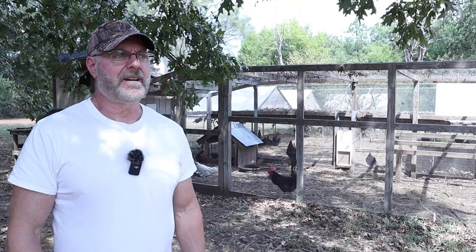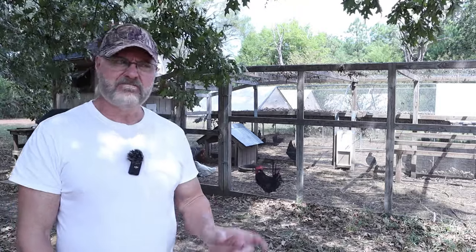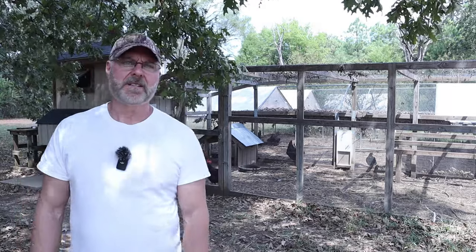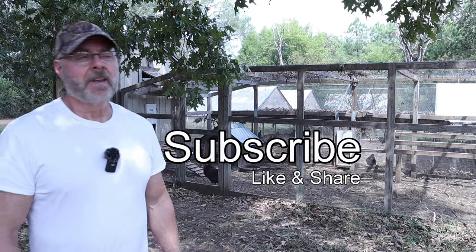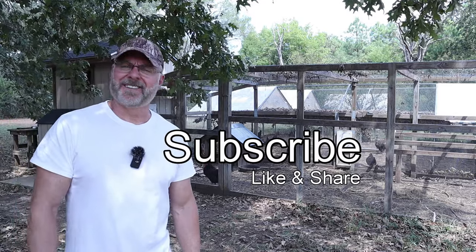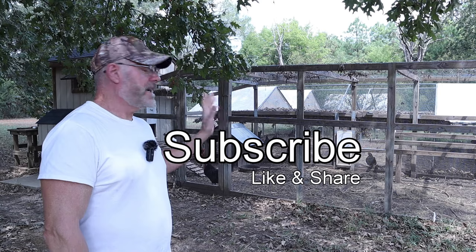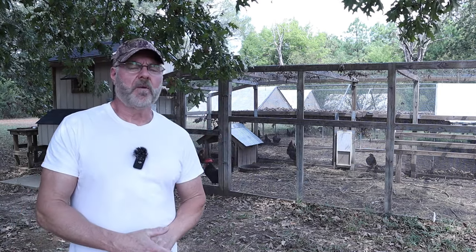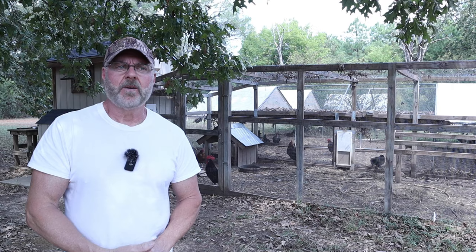My chickens — I've seen them eat mice before, but they're pretty small. This one was a full-grown adult mouse, pretty good size; they probably couldn't eat it in one swallow. So anyways, I've got a little mouse problem here, and let me show you where they're hanging out and what I've done.